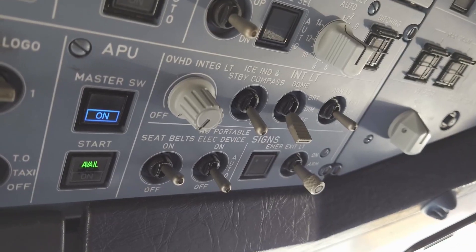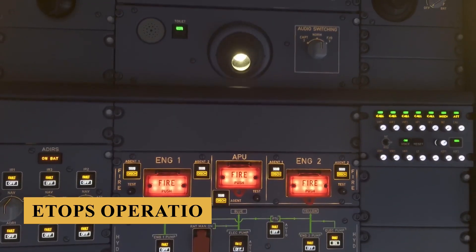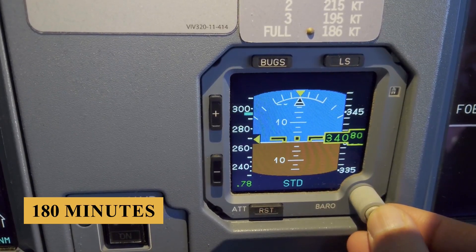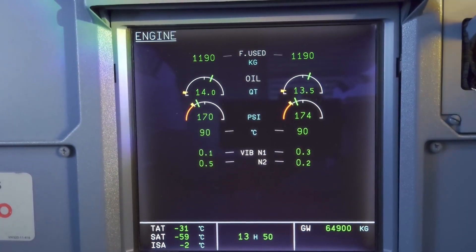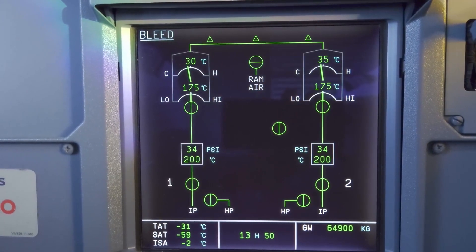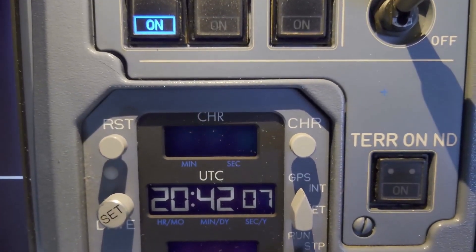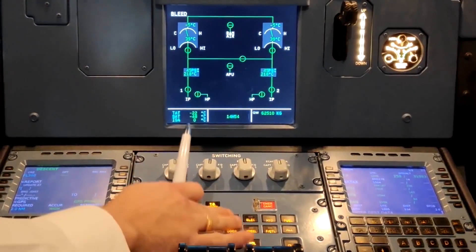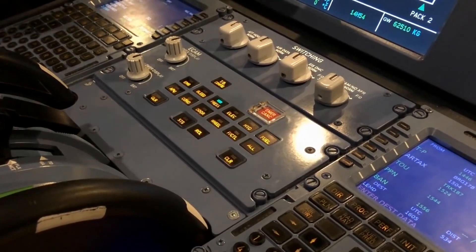With the A321XLR's extended range, ETOPS operations are a key focus. The navigation systems are certified for ETOPS up to 180 minutes, and in some cases up to 240 minutes. The FMS integrates ETOPS-specific functions such as the automatic calculation of critical fuel points and diversion airports. A noteworthy option is the Enhanced Flight Vision System, which uses infrared cameras to provide pilots with a clear view of the runway environment in low-visibility conditions.